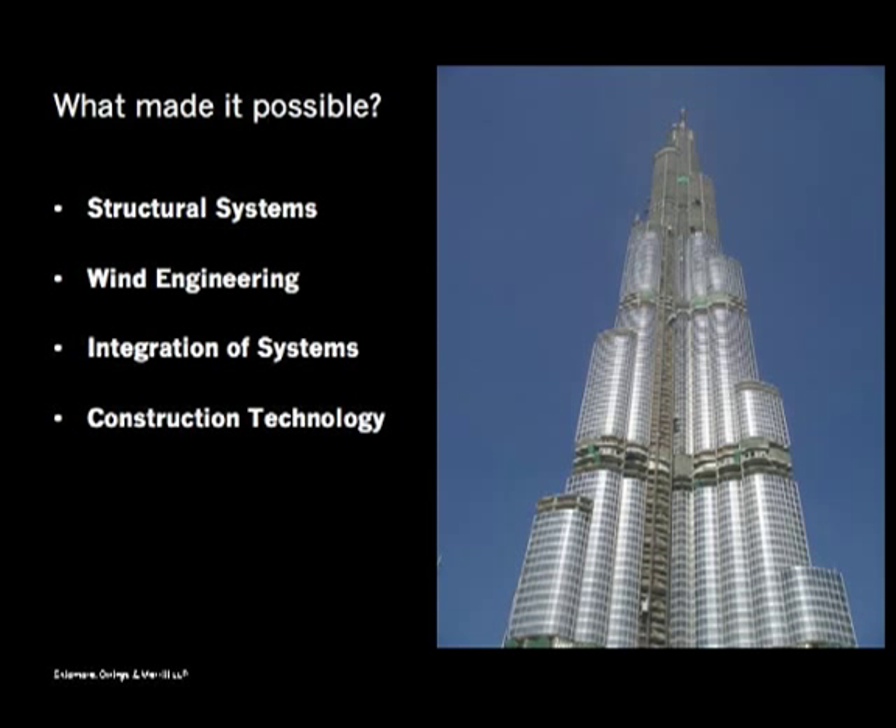What made it possible? I want to talk about: structural systems, wind engineering, integration of systems — which was incredibly important, as the chairman was speaking about efficiencies — you've got to get all this stuff to work together, and of course the construction technology available to us.